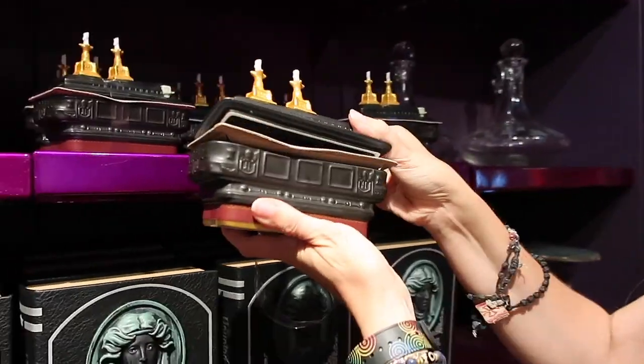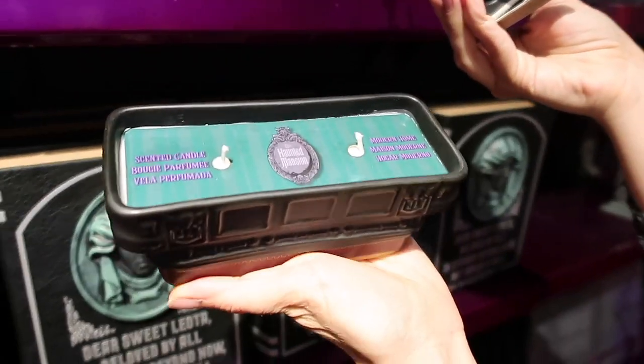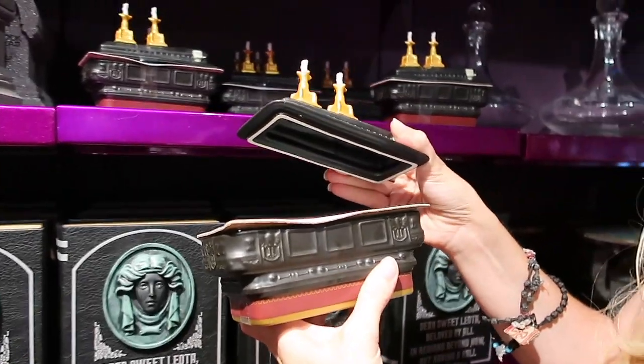Please tell me this is a butter tray — it's a candle, which is still really cool. What does death smell like? It actually kind of smells like incense, like something witches would be brewing. I'm not going to lie, I really wish it was butter.